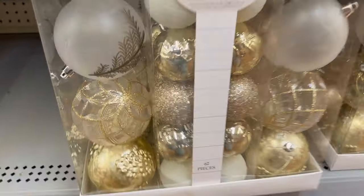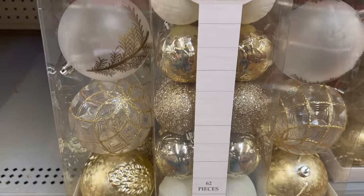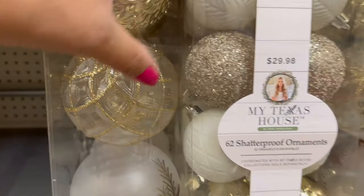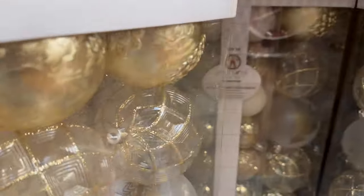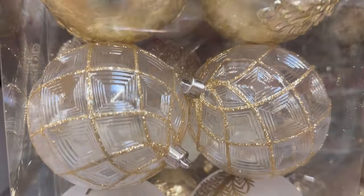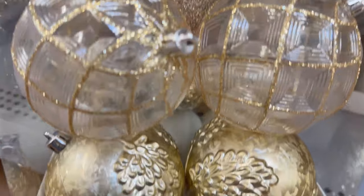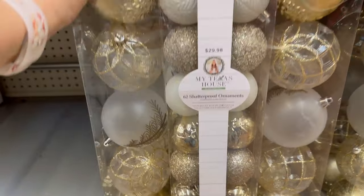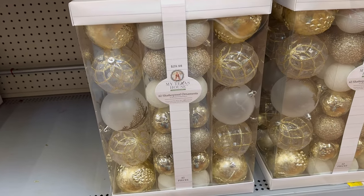This collection also has ornaments. These are beautiful — it looks like they come in two different sizes. They are shatterproof. You have the bigger size and then the smaller size. They have a lot of beautiful ones like gold, that clear one, the frosted one. They're beautiful. These are $29.98 for 60 ornaments. I think that's a good price especially because they're really nice.